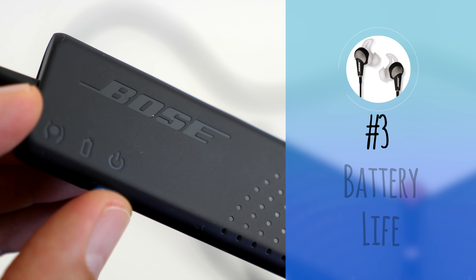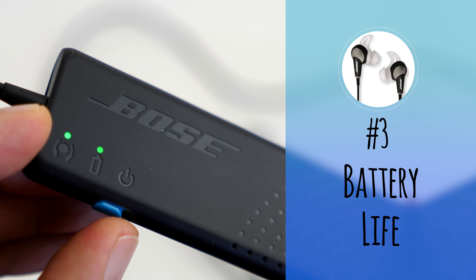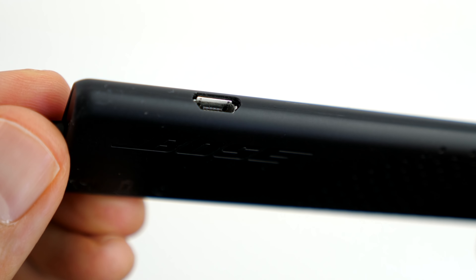Number three: battery life. The earphones are rated to last 16 hours and charge within two hours with the included micro USB cable. This should cover you for most long flights, and most airplanes used for longer flights have power plugs at your seat for your electronics.